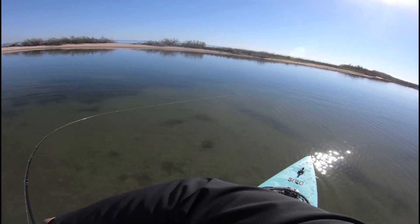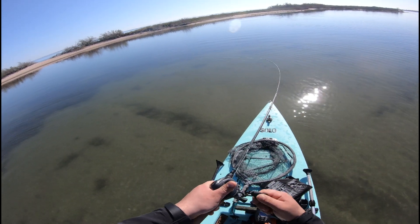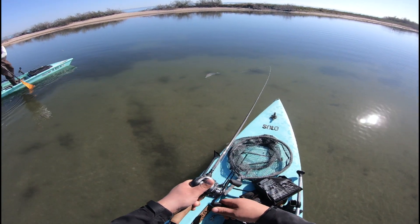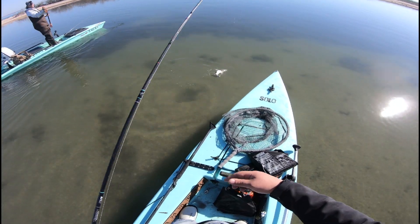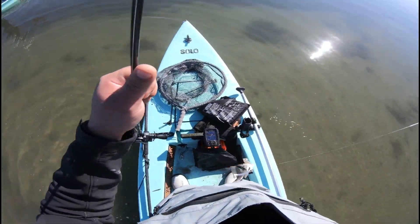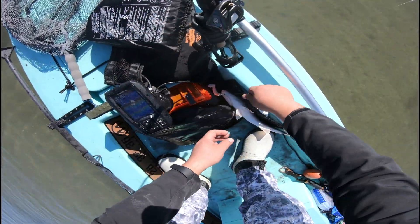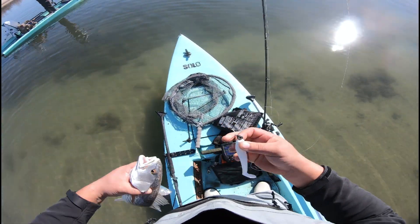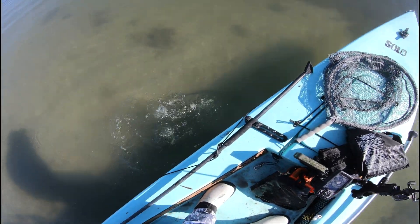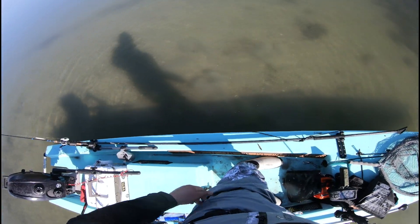That one — oh my gosh, this is a good one. I hope it's a trout. Oh it is a trout, but no — small red. Look how beautiful that looks in the clear water, that's freaking awesome! River Slung lure still getting the job done. Let this little rat get out of here. Beautiful tail though.